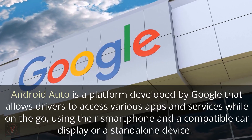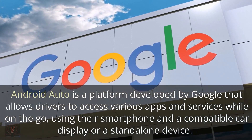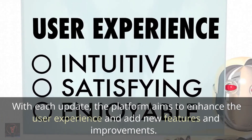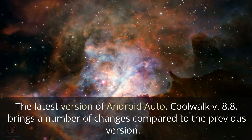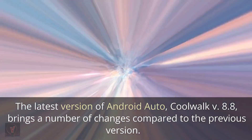Android Auto is a platform developed by Google that allows drivers to access various apps and services while on the go, using their smartphone and a compatible car display or a standalone device. With each update, the platform aims to enhance the user experience and add new features and improvements. The latest version, CoolWalk version 8.8, brings a number of changes compared to the previous version.